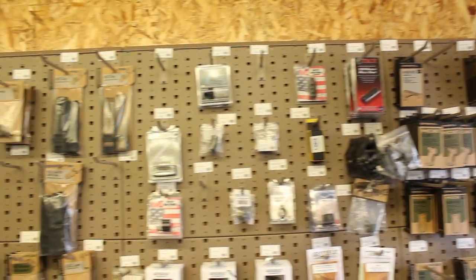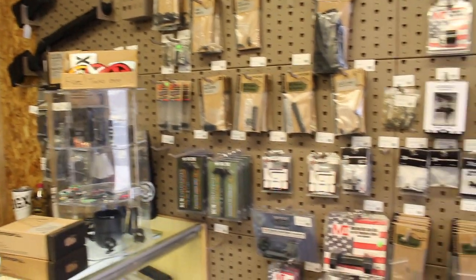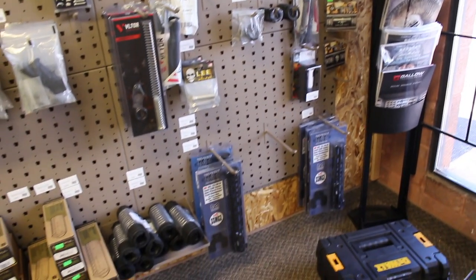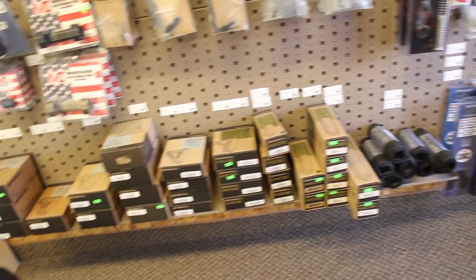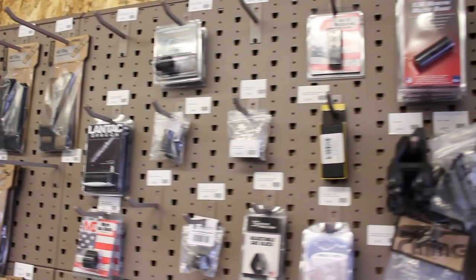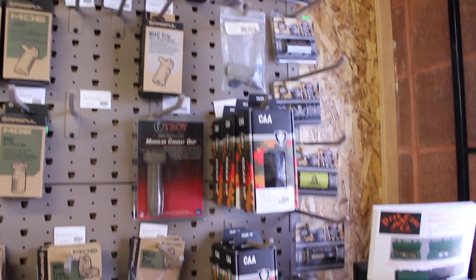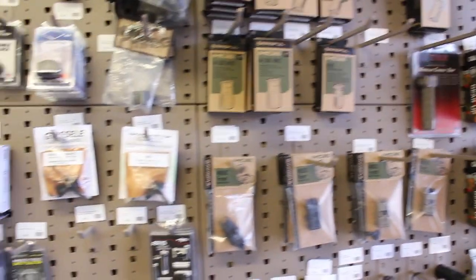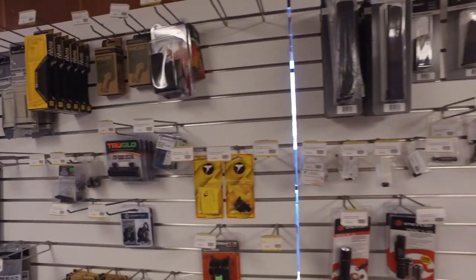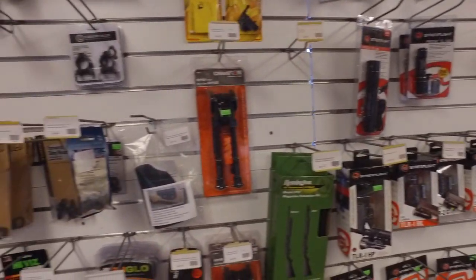Moving on to the AR-15 accessories — looking at other shops, this is a pretty standard selection of stuff in the US. For me, coming from the UK, as you would have seen in the Northwest Custom Parts video, having this selection of AR-15 parts is very rare in the UK. So to see it for myself always puts a smile on my face, and they had absolutely everything you would need for an AR-15, and a large selection of Magpul, which I think is always very important.